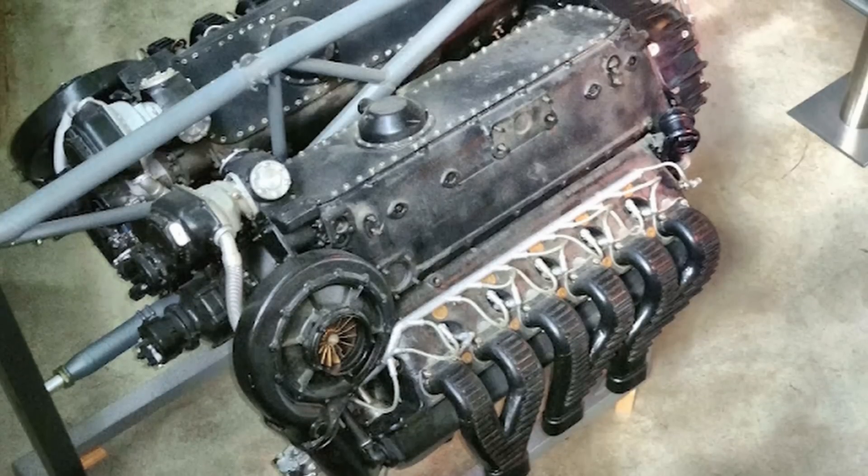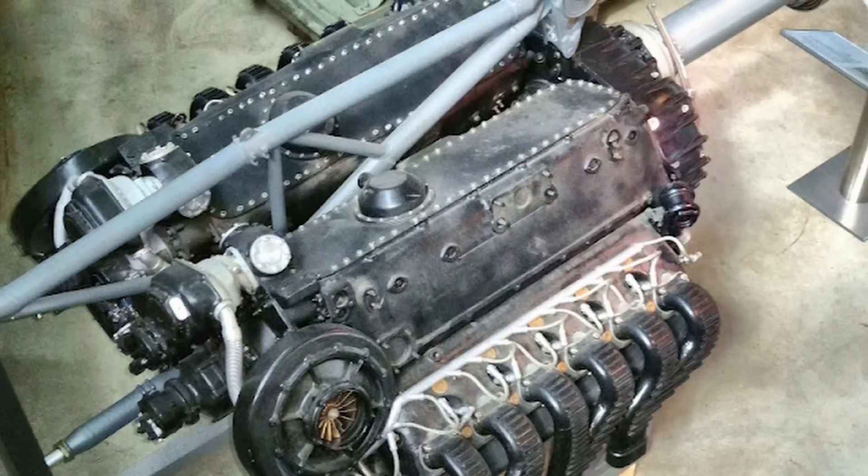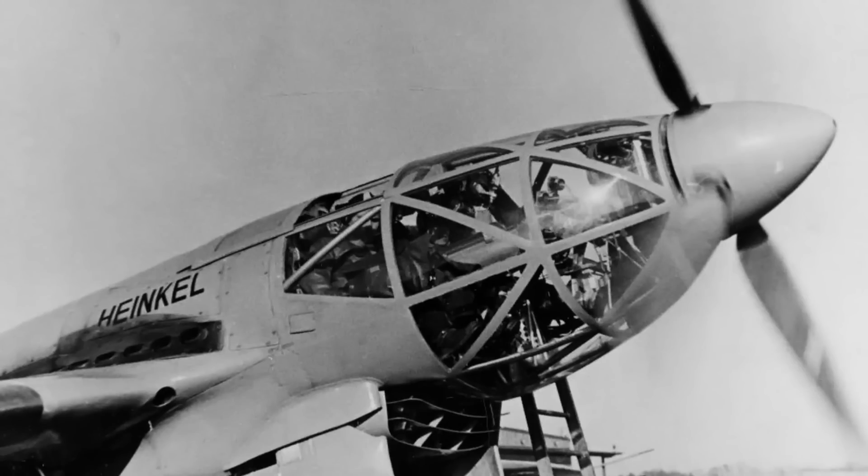Thanks to its pre-existing engine sections, the DB606 was created rapidly and took flight on June 1937 within a Heinkel 119. To deliver power to the 119's four-bladed propeller, the engine used a lengthy extension shaft, similar to the layout of the P-39. Version 1 through version 4 of the DB606 were used for all four 119s made, which initially proved reliable. However, one crash occurred on December 16 due to a defective fuel transfer valve that caused the motor to stop running.